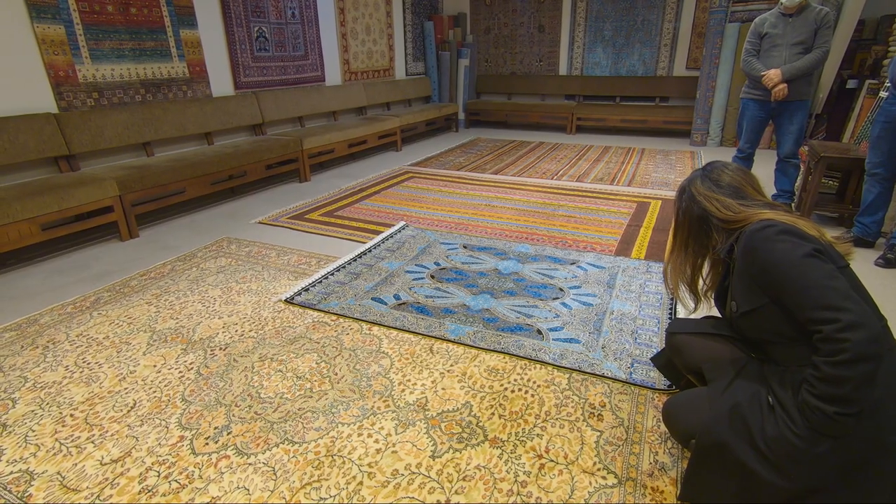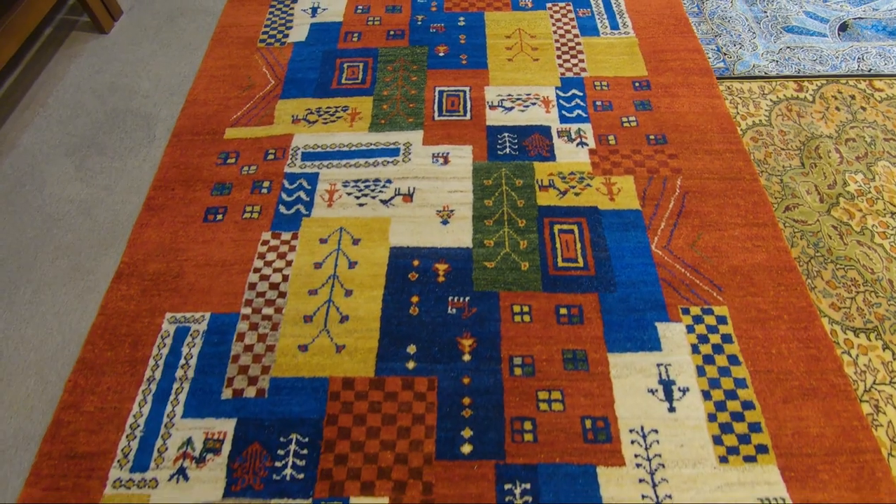If you want to acquire one of these unique rugs, this place is a great option.